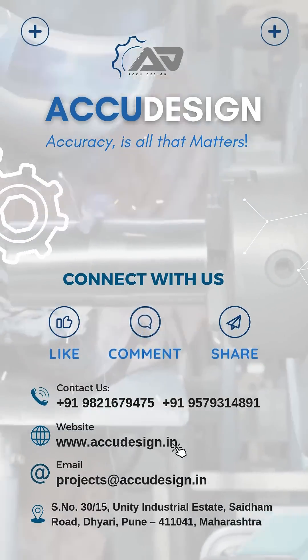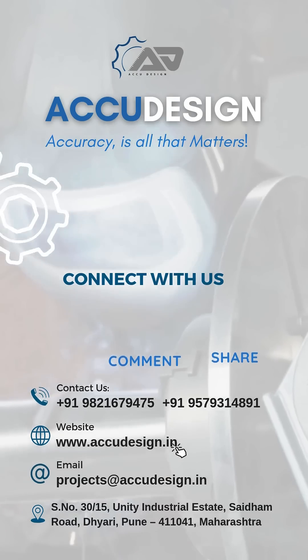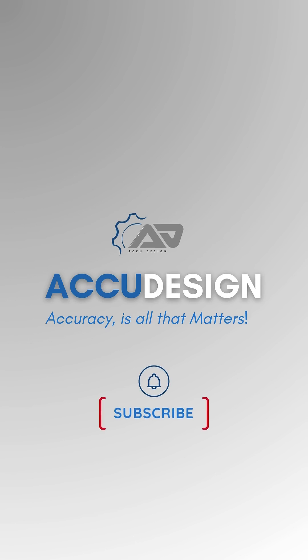Follow us for more insights and knowledge. Like, comment, and share if you found this useful. Don't forget to subscribe for more.